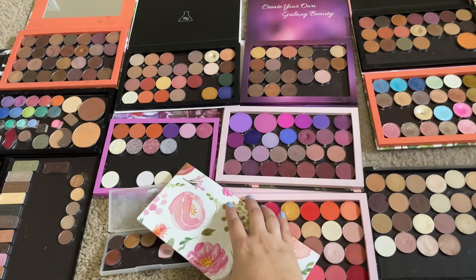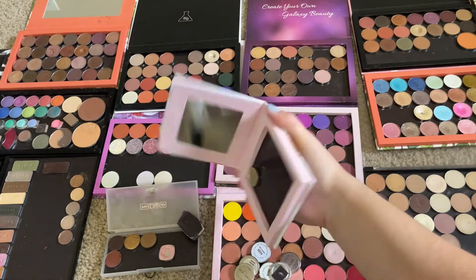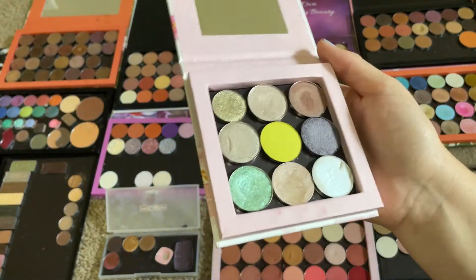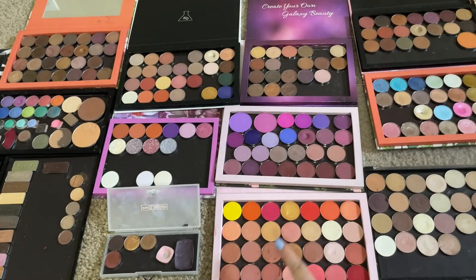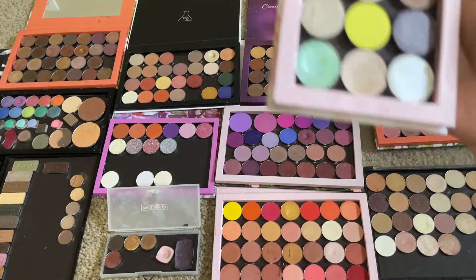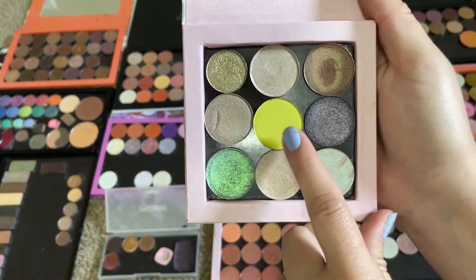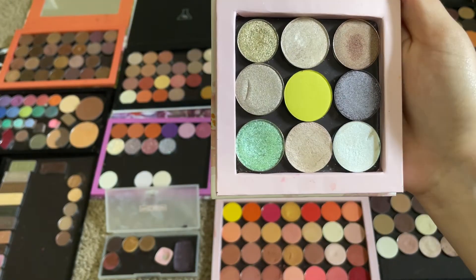Oh my gosh — not much damage, a little damage down here but it's okay. I wore Exotic; I did wear that one once, so it was nice.